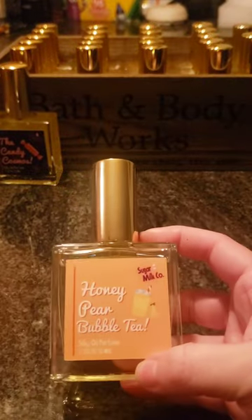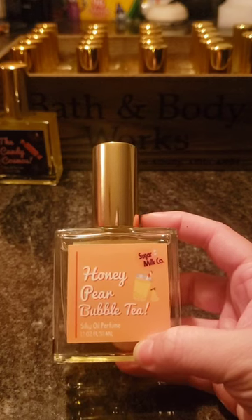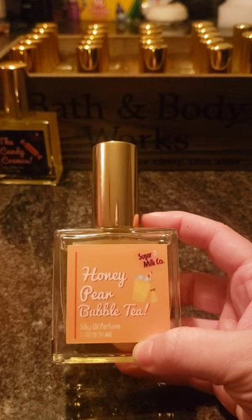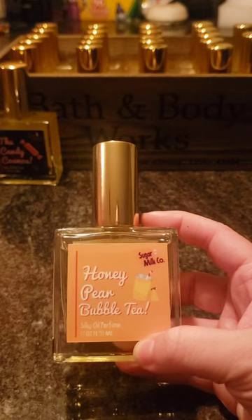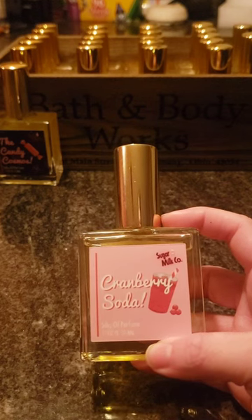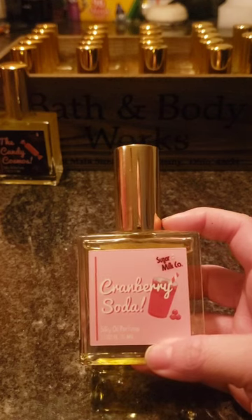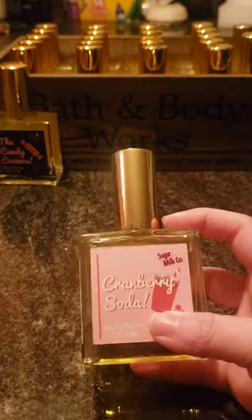Next is Honey Pear Bubble Tea. I thought it was going to be really sweet because honey and pears are sweet, and it is sweet, but there's like a spice to it I can't quite identify — it kind of threw me off. I do still like it and I'll still wear it, just not what I expected. Next is Cranberry Soda, which I'm not thrilled about. It's very tart and I'm not really sure what I'm going to wear it with. It's not something I'd buy again.